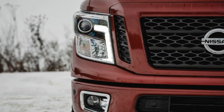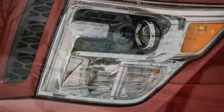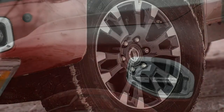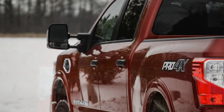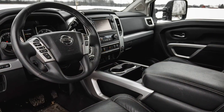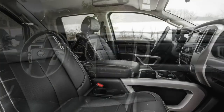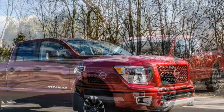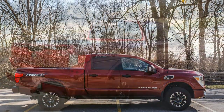Trims and options: since the Titan XD slots between light and heavy-duty pickups, we'd keep costs in check by selecting the SV crew cab that starts at $42,695. The diesel powertrain isn't worth the extra $4,800, as it lacks refinement and its towing and payload ratings versus the gas engine remain relatively unchanged. Adding four-wheel drive to any model costs about $3,000, and we'd do so — because what good is a truck that can't go everywhere you need it to go.